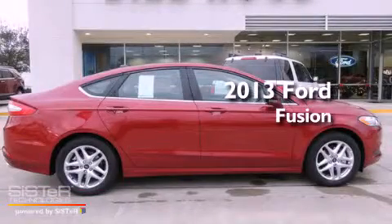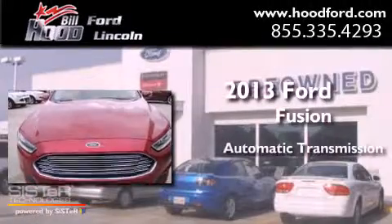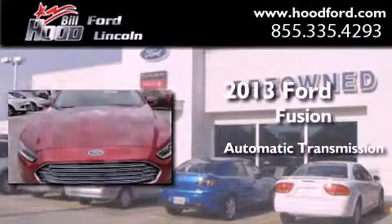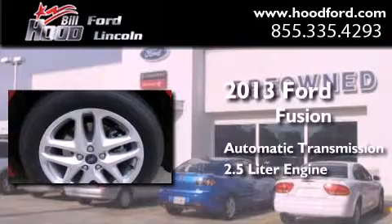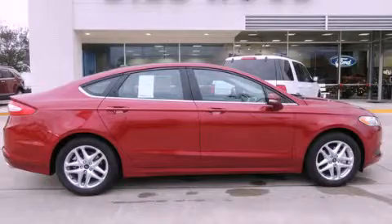This is a brand new 2013 Ford Fusion. This four-door sedan has an automatic transmission and a 2.5 liter engine. Contact us today to arrange your test drive.